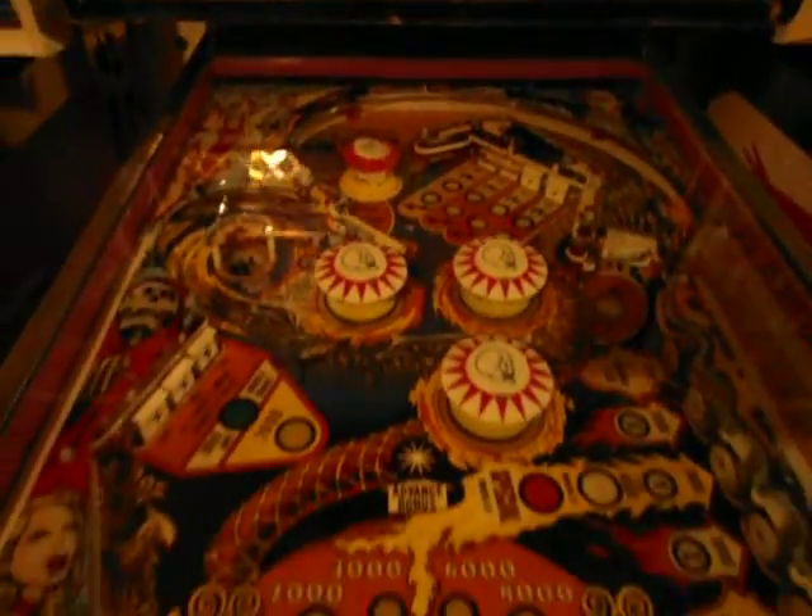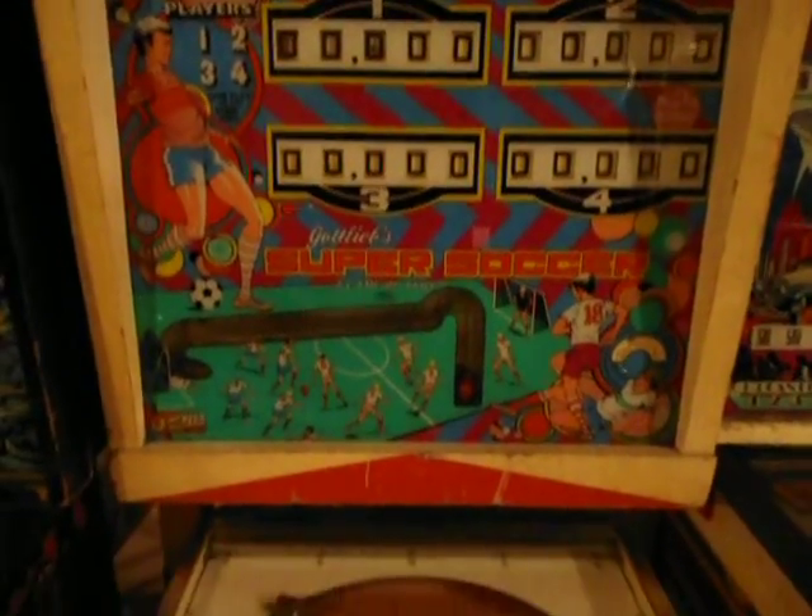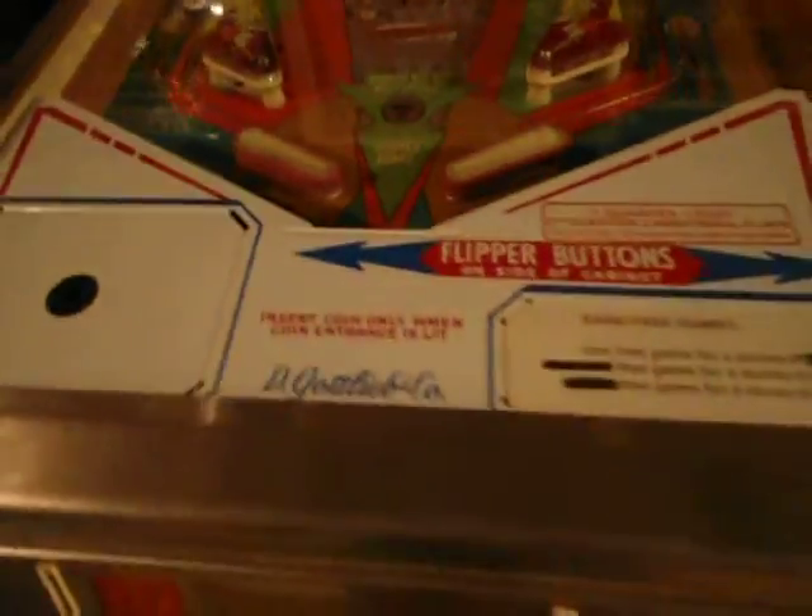Dracula — Stern Dracula. Super Soccer — that's a Gottlieb, mid-70s. Super Soccer, good shape.